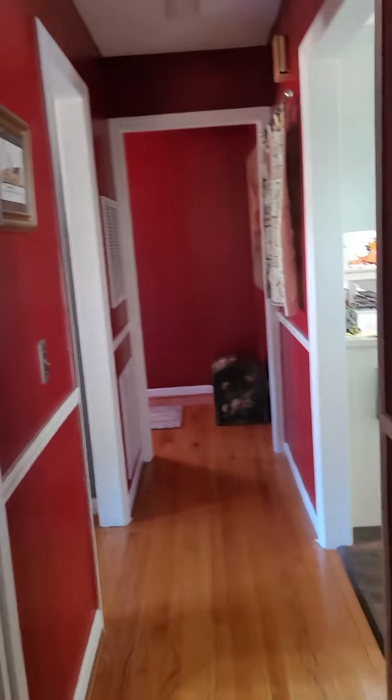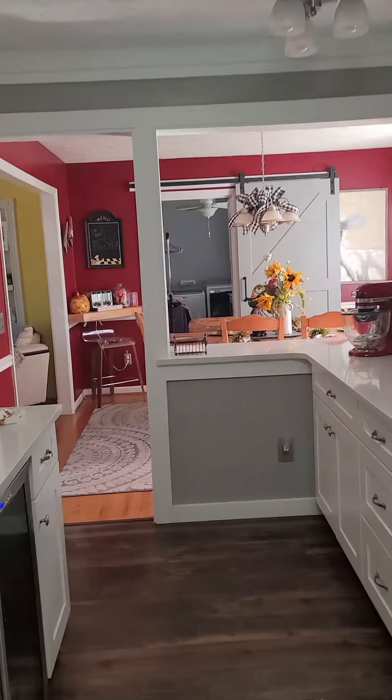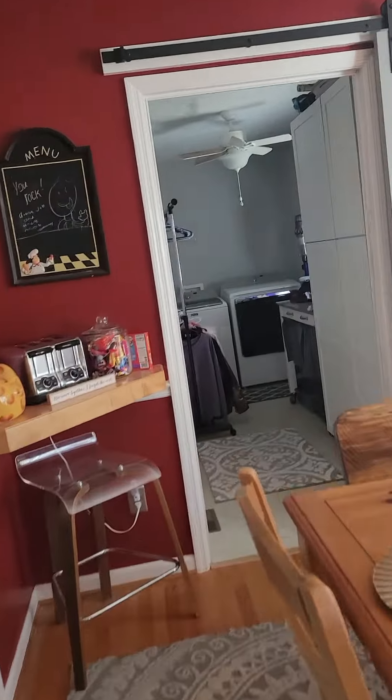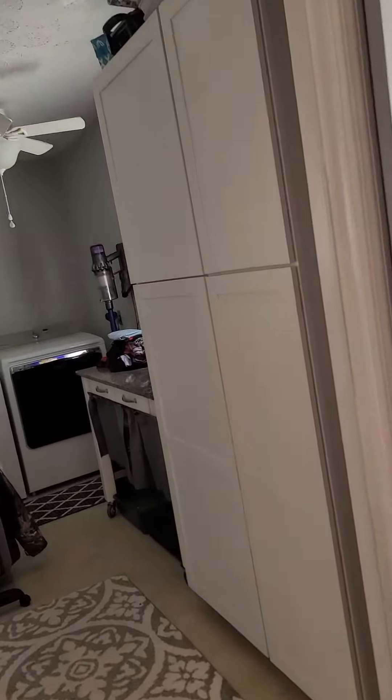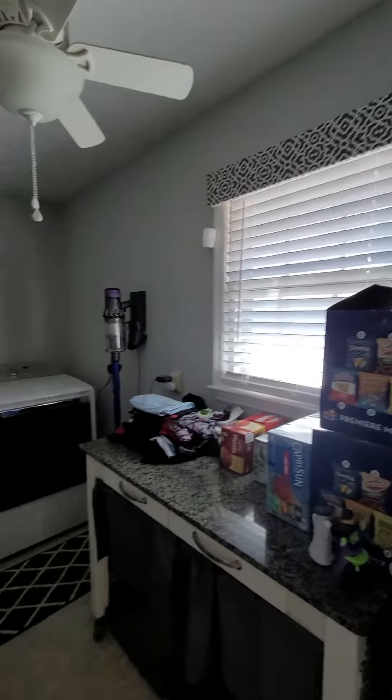We're going to walk out of this bedroom to the other side of the house, back through the kitchen and dining area. Here is the mudroom with more storage — sorry I can't get far enough back — more storage.